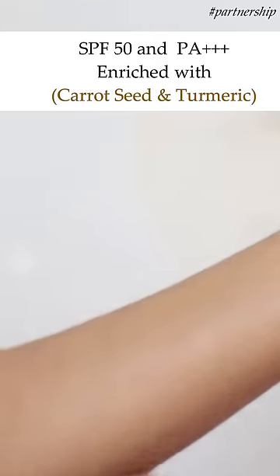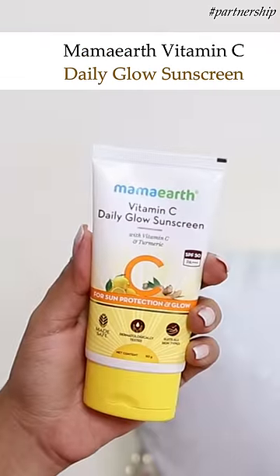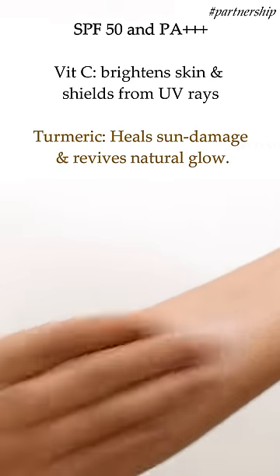Enriched with carrot seed and turmeric. The Mamaearth Rice Sunscreen Gel with rice water and niacinamide for UVA and UVB protection with SPF 50 in a gel-based formula. And then the Mamaearth Vitamin C Daily Glow Sunscreen with SPF 50 and PA triple plus.